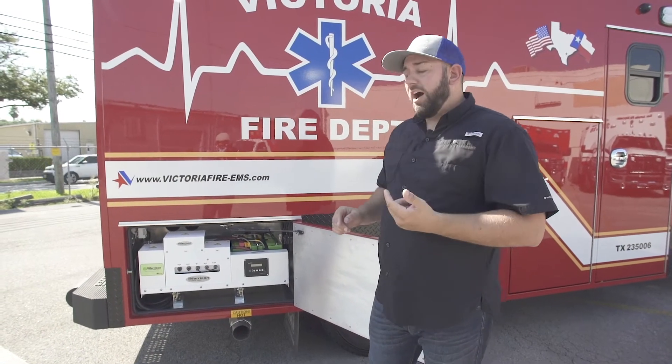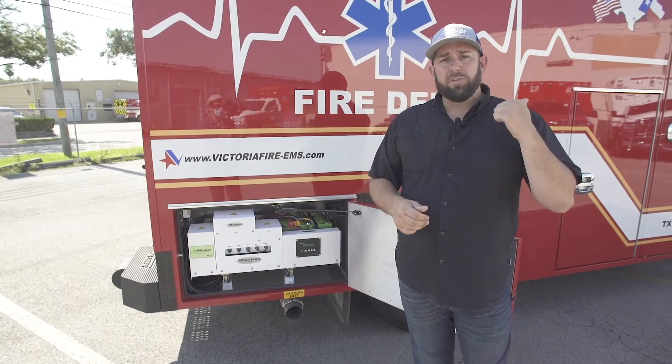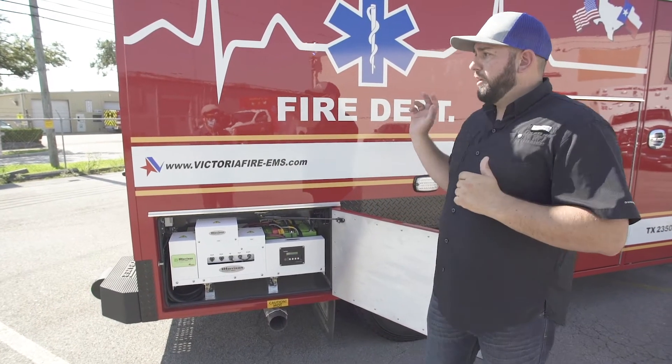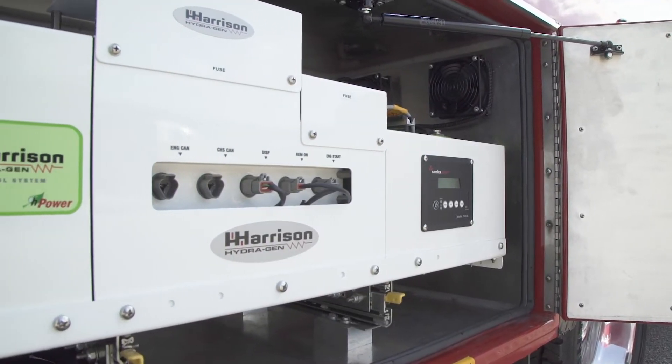This latest innovation is the Harrison H power. It's a high-performance alternator under the hood, powering the entire ambulance body through an inverter and lithium-ion battery pack system.